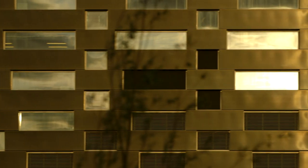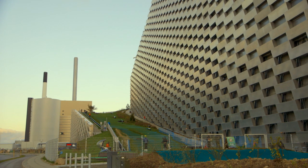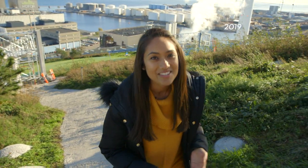The Copenhill spans more than 40,000 square metres. This ski slope works its way from the bottom all the way up the side of the building, and it's open for hikers, sightseers and even skiers.